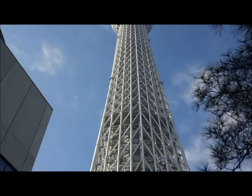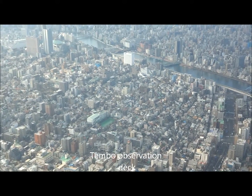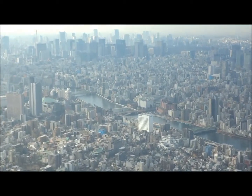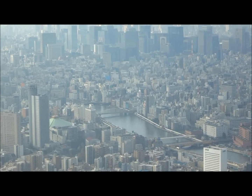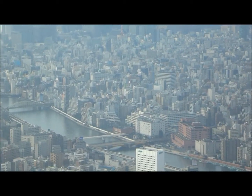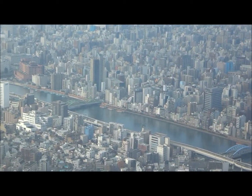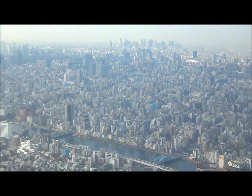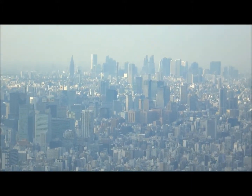I'm going to go up there to the observation deck shortly. That's the Tokyo Tower across the Sumida River. And that over there in the distance is Shinto.